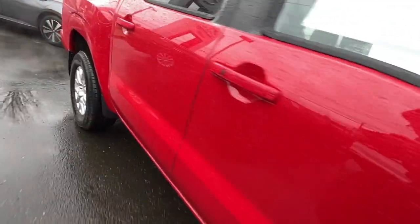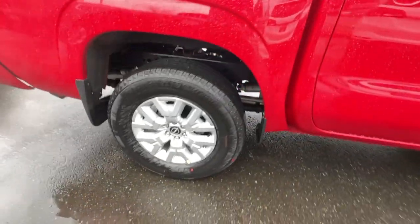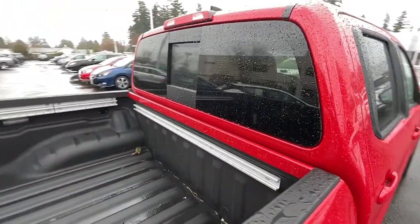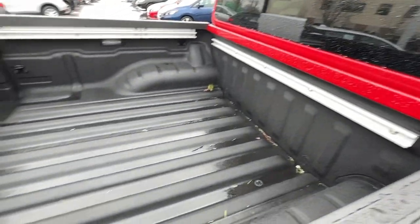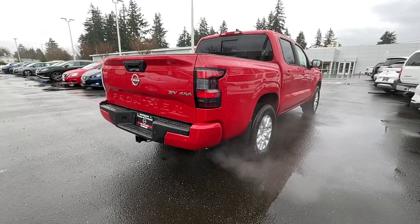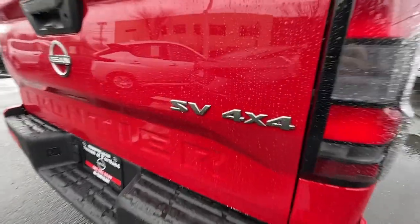These are just some of the great options this vehicle comes with: heated driver's seat, keyless entry, bed liner, V6 cylinder engine, satellite radio, remote engine start, heated mirrors, fog lamps, iPod and MP3 input, and backup camera.